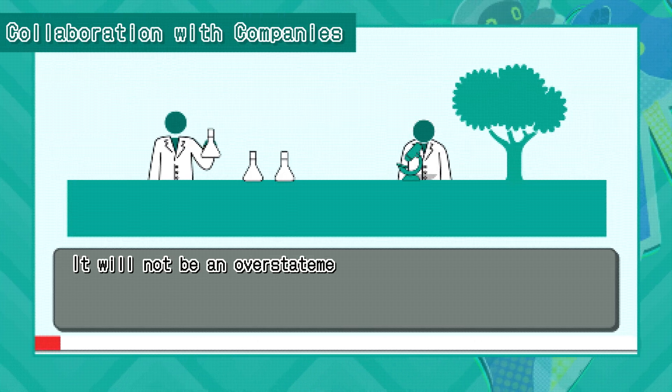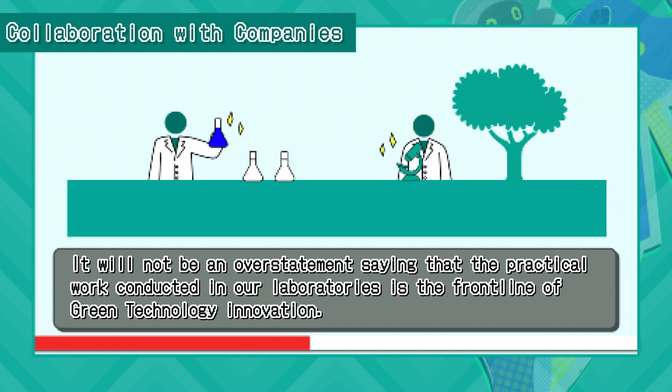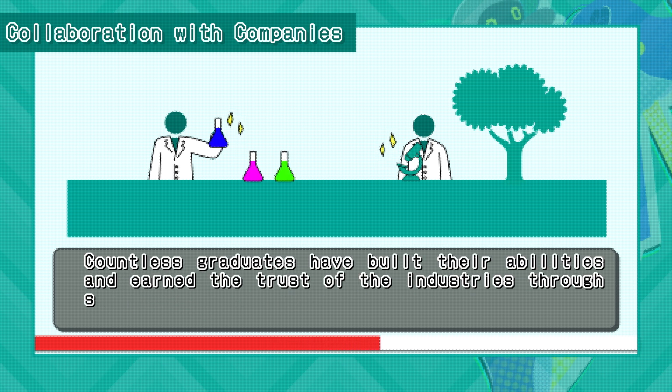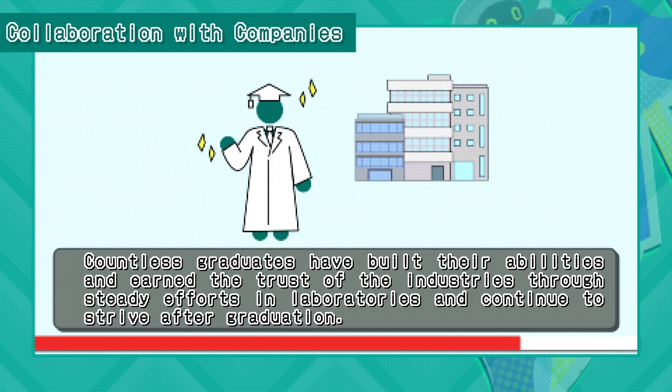It would not be an overstatement to say that the practical work conducted in our laboratories is the front line of green technology innovation. Countless graduates have built their abilities and earned the trust of industries through steady efforts in laboratories, and continue to strive after graduation.